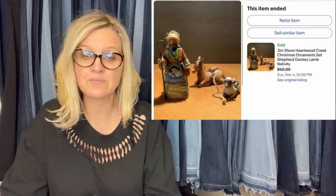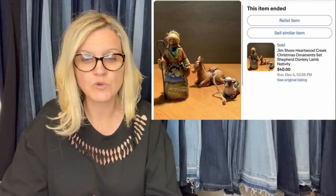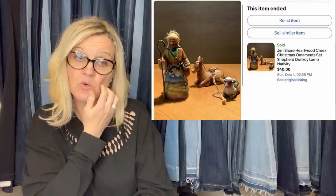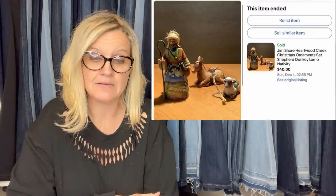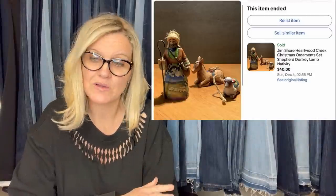Here's another one — purchased at the local Goodwill for $2.99, sold for full asking price on eBay for $40. It's the Jim Shore Heartwood Creek Christmas Ornament Set, Shepherd Donkey Lamb Nativity. Jim Shore is an awesome brand — definitely look up anything Jim Shore. And anything nativity themed, always look it up. Those items sell really well.